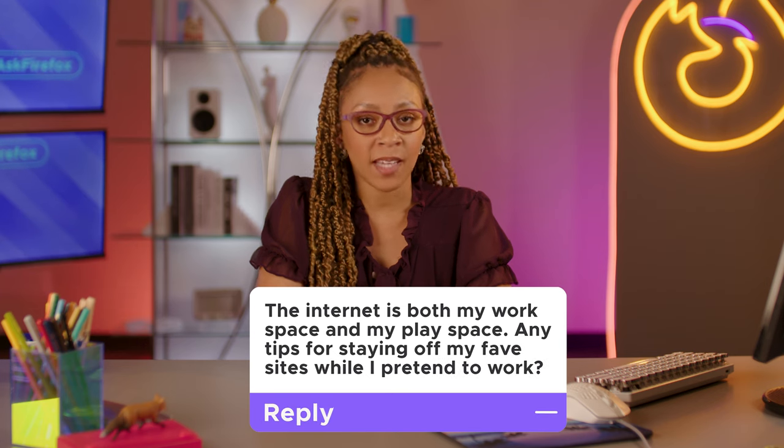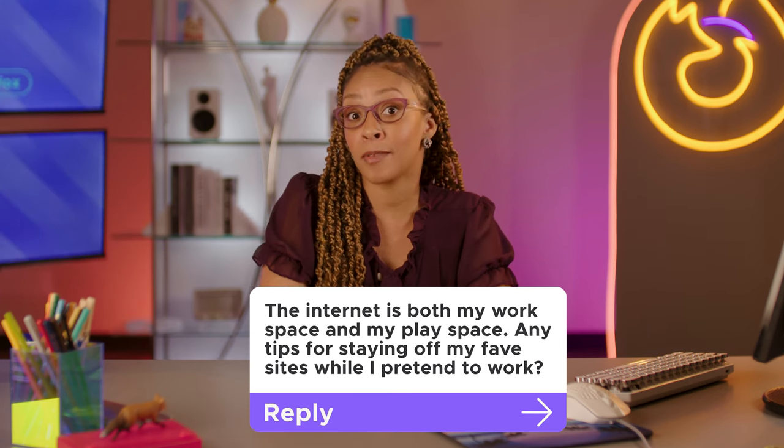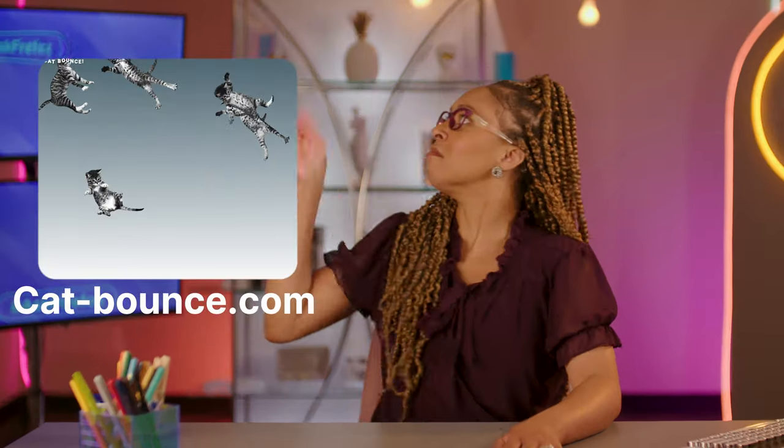The internet is both my workspace and my play space — any tips for staying off my fave sites while I pretend to work? I've got a couple vices of my own — I'm just saying we're on the same page. What do I do? I just block it. Blocked. Try something like Block Site, which does exactly that.